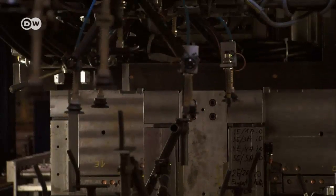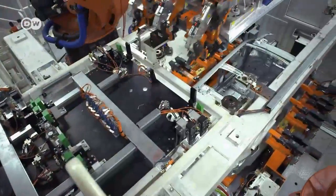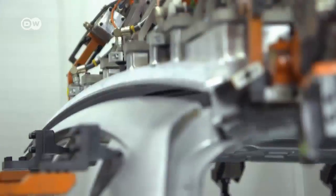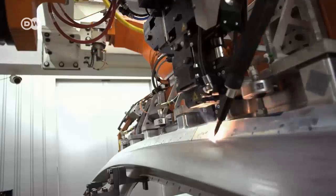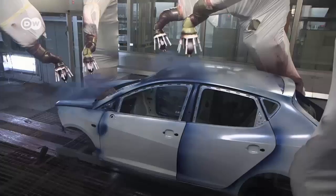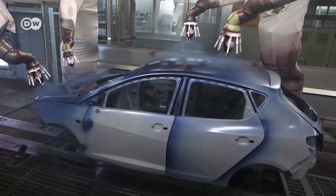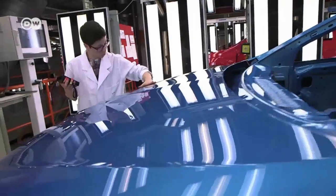You might think manufacturing a car is a swift process — press, bend, weld a few pieces of sheet metal, add some lacquer and a suspension, and voila, your wheels can roll. But things aren't quite that simple. Before the actual manufacturing process begins, there's lots and lots of preparation.